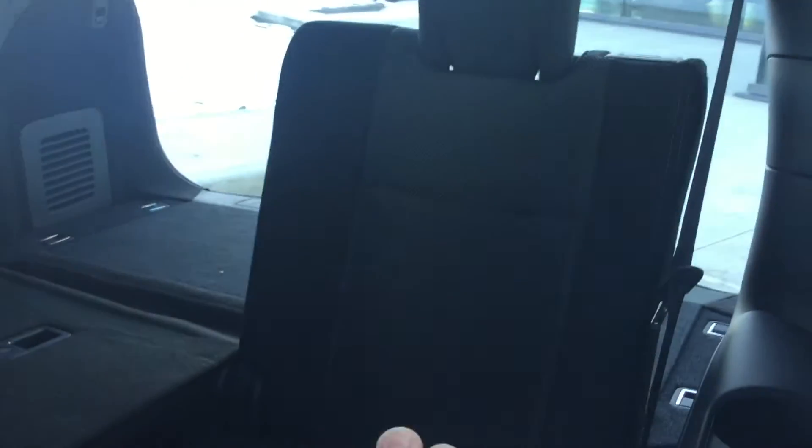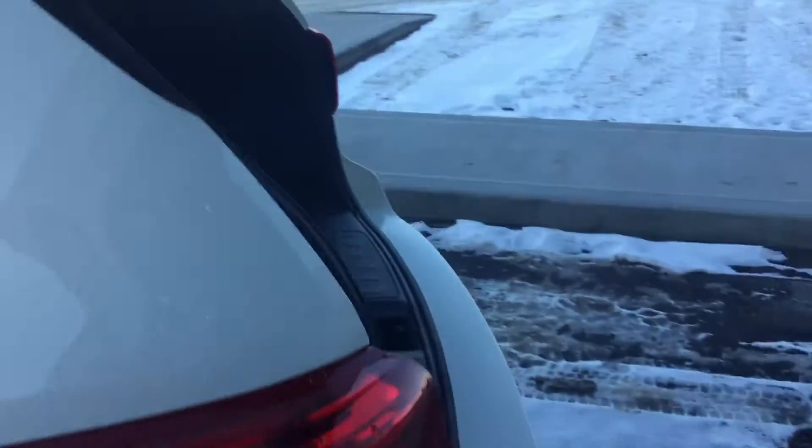To get to the third row, it's pretty easy. There's just a lever right here — you bring that up, fold the seat up, and slide it forward. There's your third row with tons of room in the back. You can recline that seat back a little for more comfort. These seats recline too, so if you go on a long-distance road trip, it's extremely comfortable.